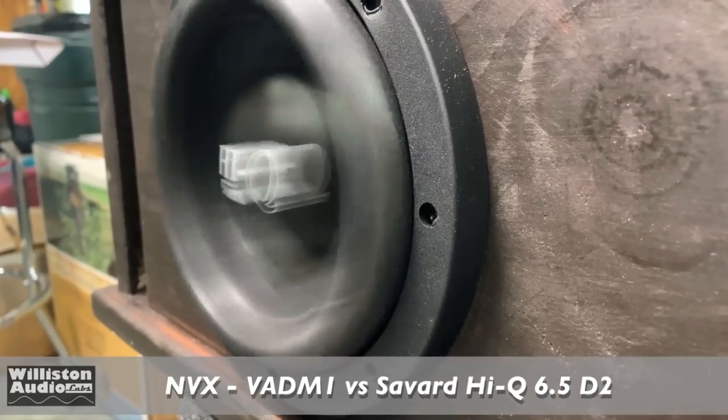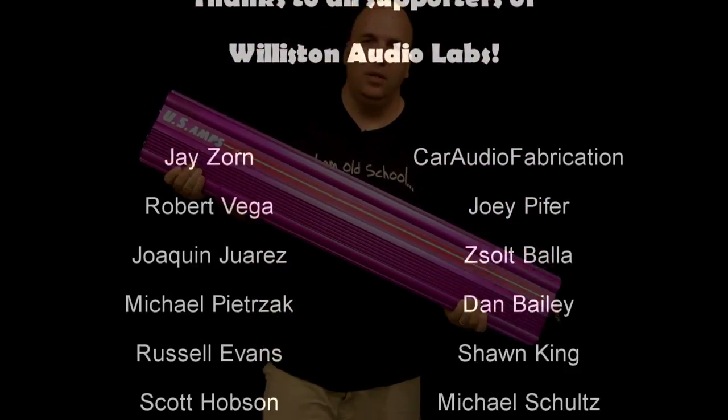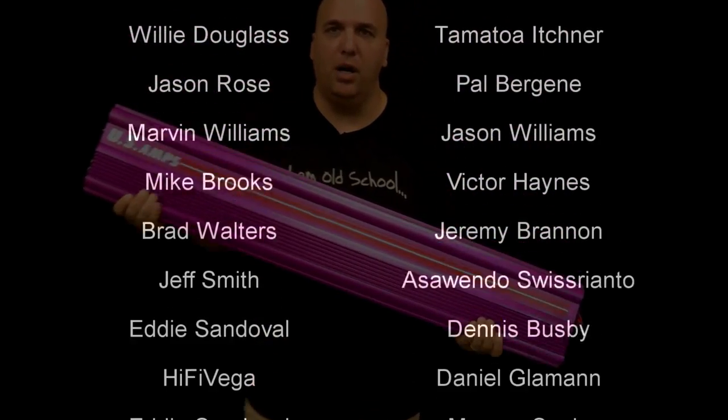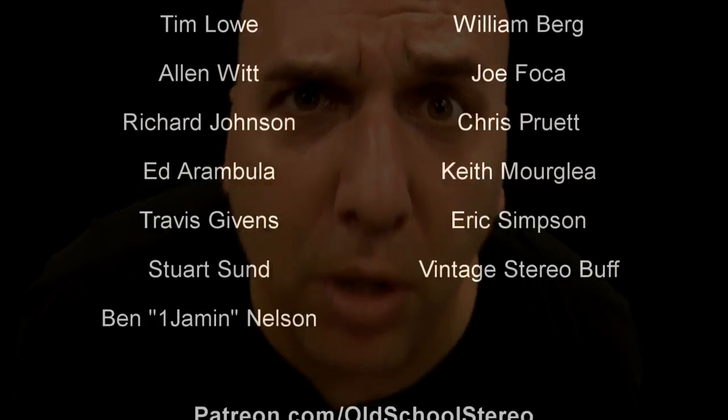Hope you guys enjoyed this video going over some of the things we've tested and can recommend. As always, appreciate the thumbs up and thanks for watching. Till next time — Big D, another video on the way.